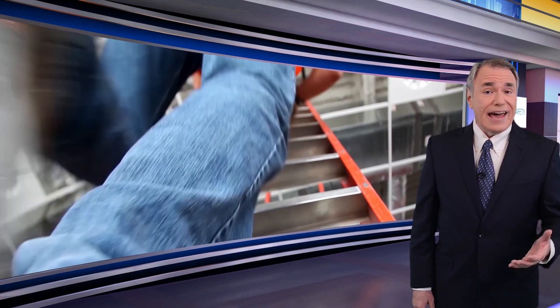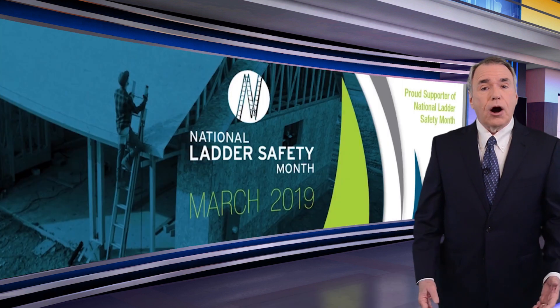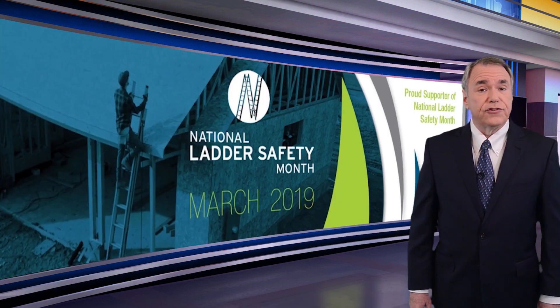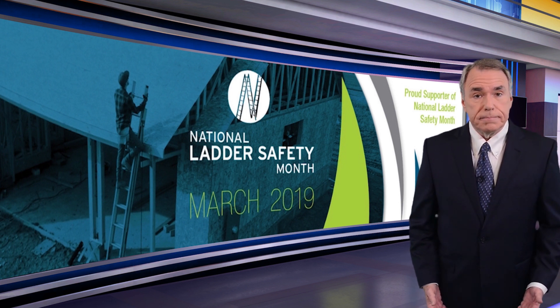Falls from ladders are particularly common in mining operations. Since March is National Ladder Safety Month, as designated by the American Ladder Institute, we thought it's a good time to talk about how you can be safer when using them.